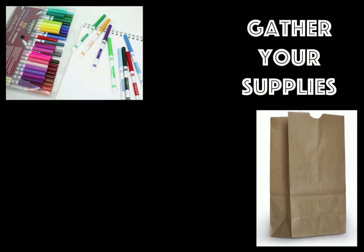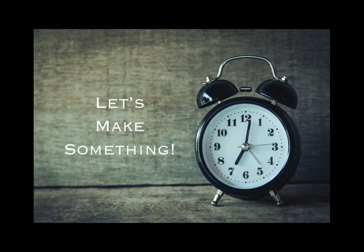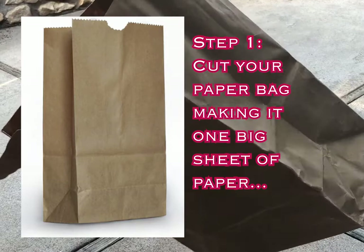The supplies you'll need are a paper bag of any size, markers, scissors, glue, a pencil, and if you'd like to use paint you can use paint as well. You'll need some string to hang your carp when you're all finished. It's time to make your own koi no bori.